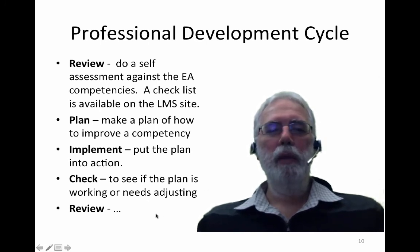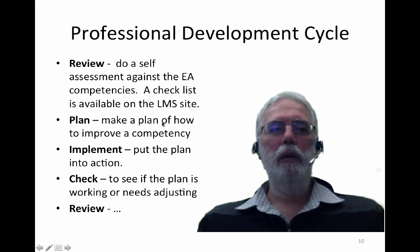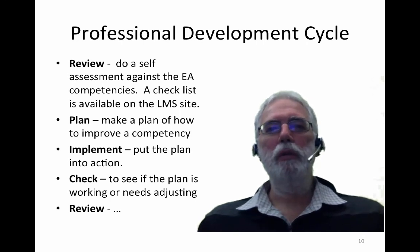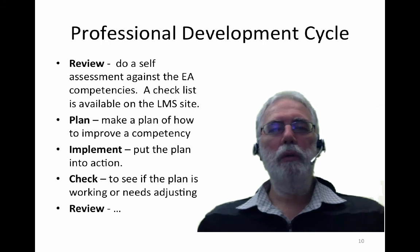Having implemented the plan, you can then go back to the review cycle. I would very much encourage you to implement this idea of review, plan, implement, and check, and to make a record of this in your professional development record within the subject. In your plan especially, do some reading and personal research on how you might improve a competency. For example, if you identify that you would like to improve leadership skills, jump onto Google and find things written about leadership. Pick an idea that suits your particular style and try it out. Implement the plan and then evaluate yourself against the goals you have set.